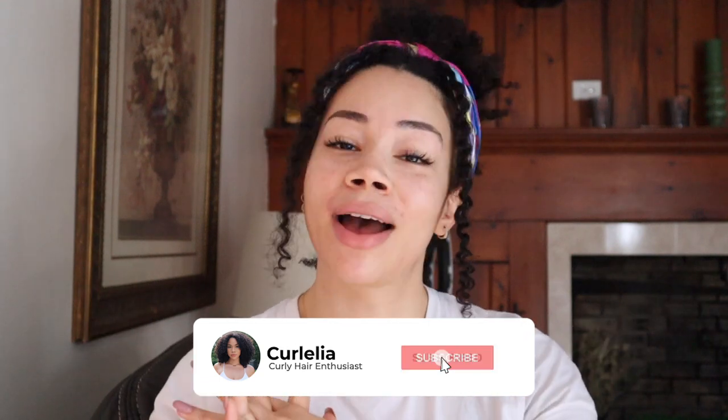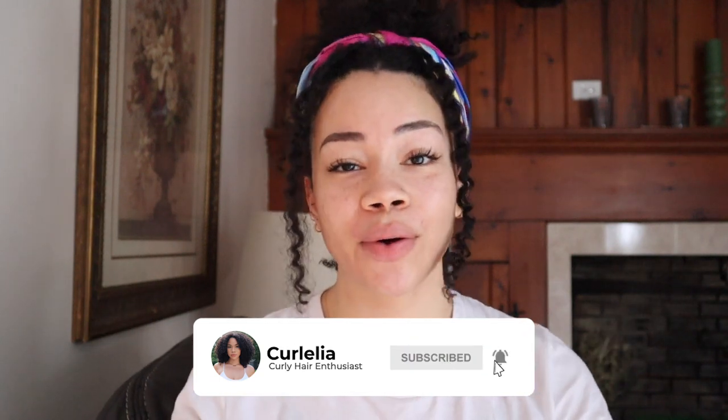That's all for today's video! I hope you guys liked it. If you did, don't forget to give this video a big thumbs up and subscribe to my channel so you don't miss another video. Thank you so much for watching — I'll see you in my next video. Bye!